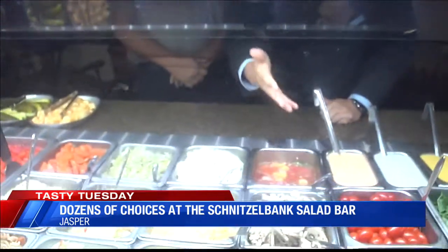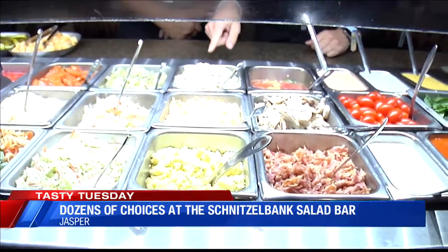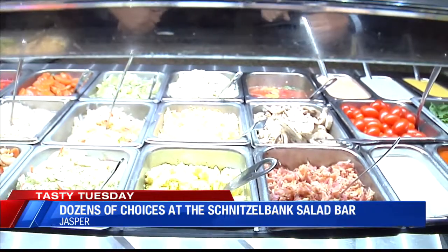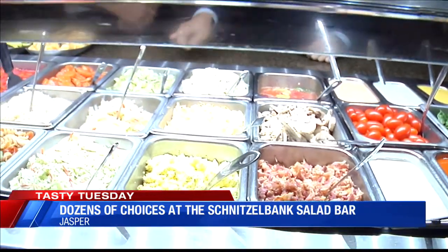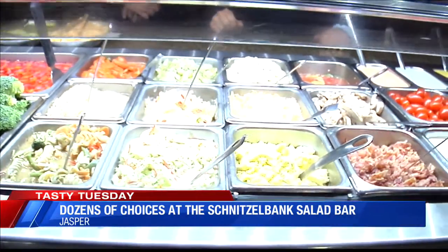We are going through here. I see the bacon, the mushrooms, eggs, cheese. What's this here? That's our American potato salad. We have a cucumber and onion salad. That's a carrot salad of course. All of them are, like I said, they're made in house here.